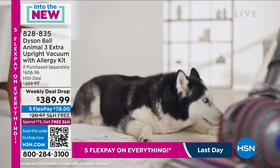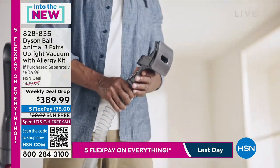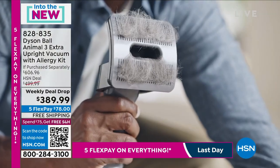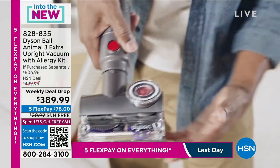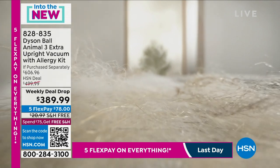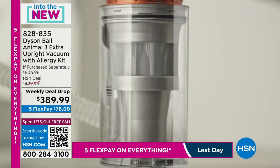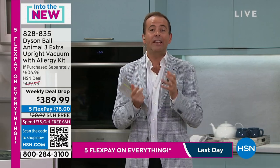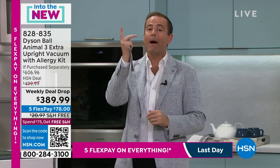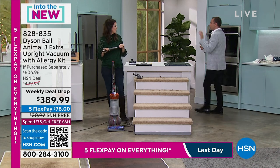We've got the best Dyson on sale and we're including extra tools — that's the difference, that's why so many people are shopping with us over the past 24 hours. While you can go to any great store and find Dyson, we've got the best Dyson money can buy — the Animal 3, launched about three months ago — with a significant price cut from $606 down to $389.99. We need to end this in less than 10 minutes — if you'd like to place your order, we'd love to send one to you.